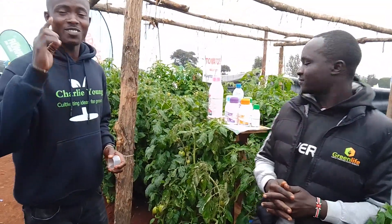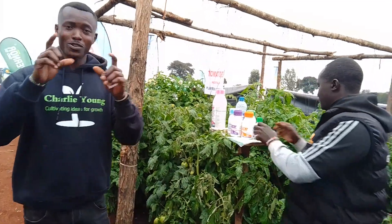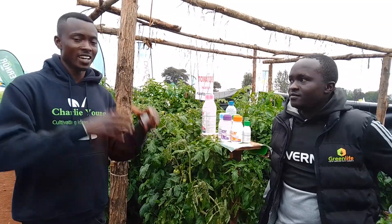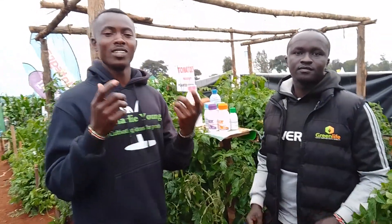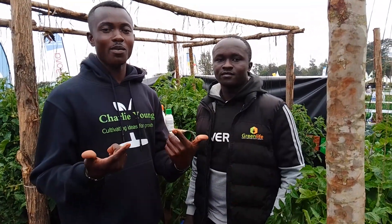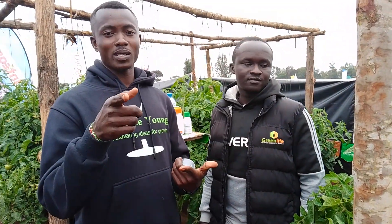Guys, you've really heard from an expert. So it's upon you as a farmer to try tomato production, because everything has been explained as far as tomato production is concerned. Let's try this kind of crop and see the outcome. Thanks till next time — bye bye for now. Keep subscribing to our channel and share. Let's meet in the comment section. Thank you, bye bye.